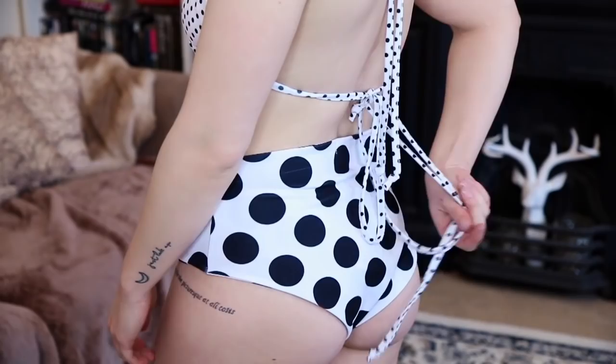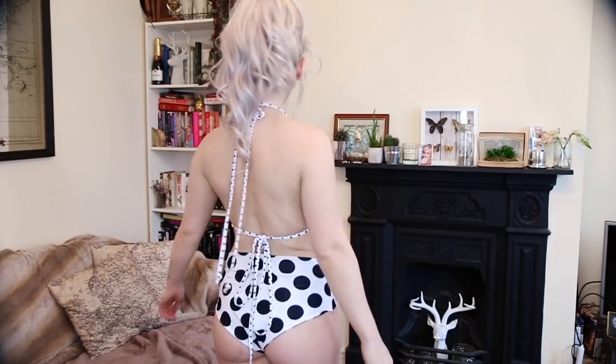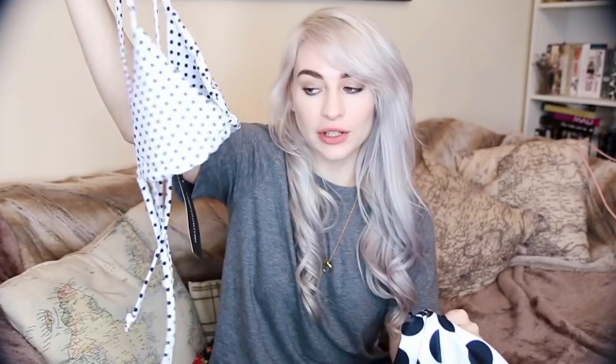The second swimsuit is from Pretty Little Thing. It comes in two parts — £8 for the bottoms and £10 for the top, so £18 in total. It's basically a polka dot mishmash: the bottoms are a nice high-waisted big polka dot, very comfy and they make my bum look great. The top is a really strappy white small polka dot bikini top, kind of halter neck. I really like them together — it's very retro, maybe 50s or 60s. I'm not entirely sure whether to keep this because I already own so many swimming costumes, but let me know what you think!